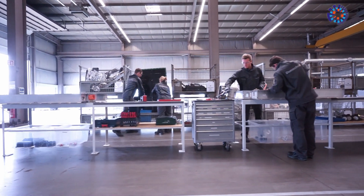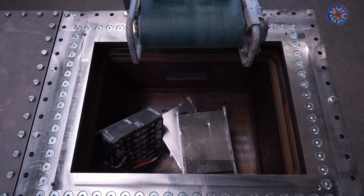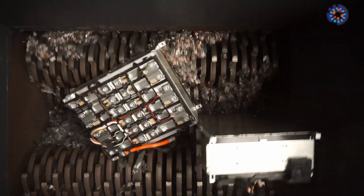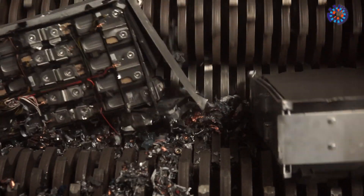It is on this conveyor belt that the modules meet their end, dropping into a shredder below. The shutter closes because the crushing process takes place in a vacuum or in a nitrogen atmosphere to prevent anything from igniting, even though the cells are actually discharged.